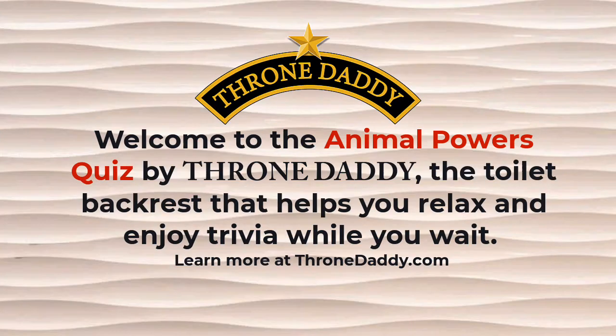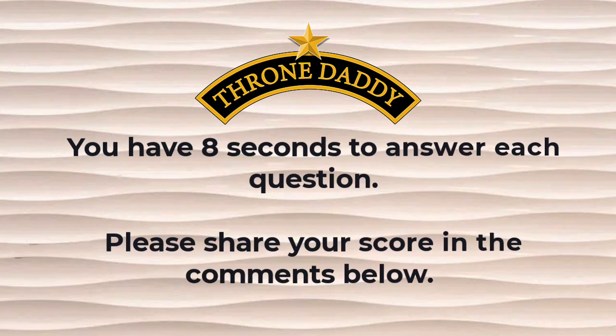Welcome to the Animal Powers Quiz by Throne Daddy, the toilet backrest that helps you relax and enjoy trivia while you wait. Learn more at ThroneDaddy.com. You have 8 seconds to answer each question. Please share your score in the comments below.